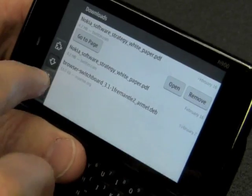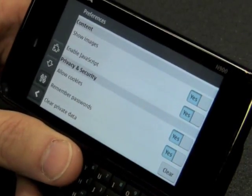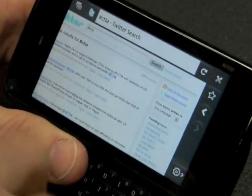We also have a download manager, all the usual browser preferences so you can control your privacy and security and clear your data, and then back to the browser.